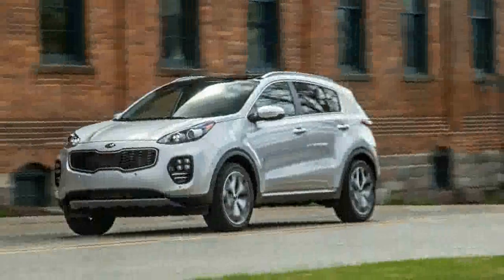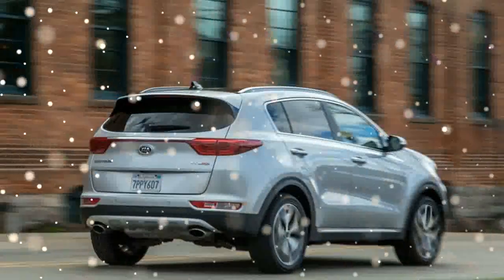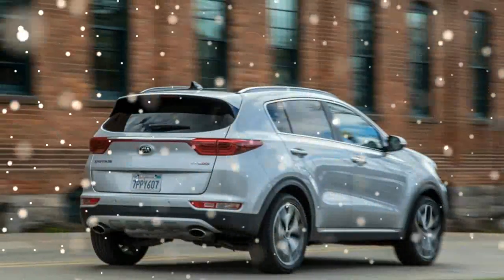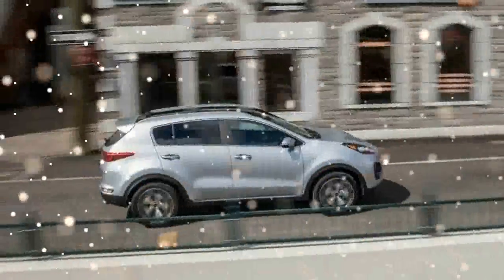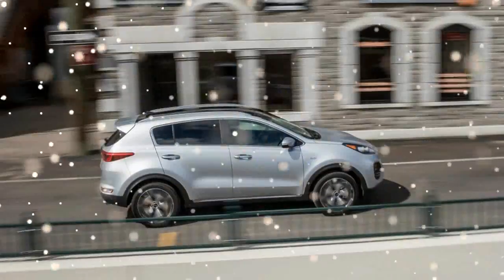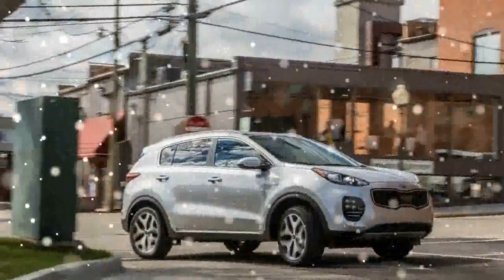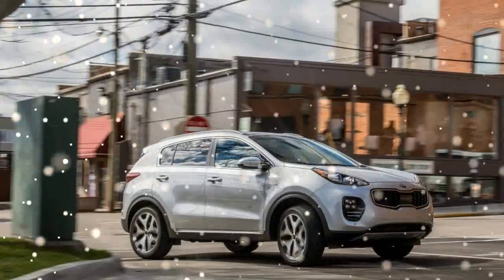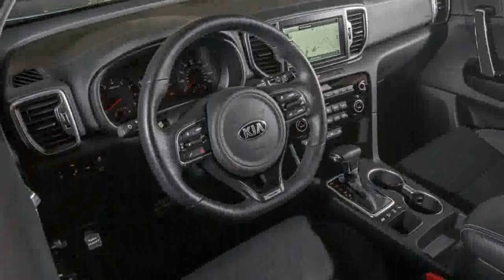We won't call the redesigned 2017 Kia Sportage a juggler, but it is an odd-looking sort of Korean Peugeot — leading with a Gallic nose, it's handsome enough along the sides and in back and hardly forgettable. While such bold restyling does not always guarantee notable advancements underneath, this new model is another case of a Korean manufacturer making meaningful generation-over-generation improvements.